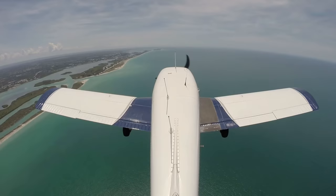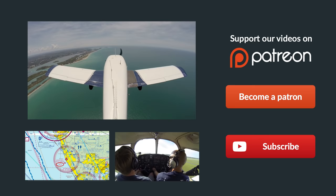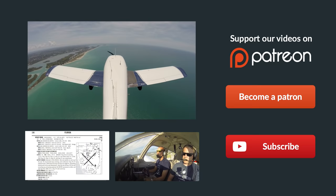What you ultimately need to remember is that there are four forces acting upon every airplane: lift, weight, thrust, and drag. These four forces are often equal unless the airplane is accelerating — either up, down, forwards, or backwards. In unaccelerated flight, all four forces are equal, even if the airplane is climbing or descending.